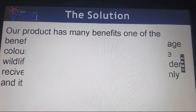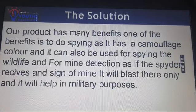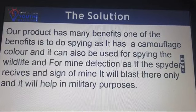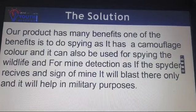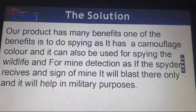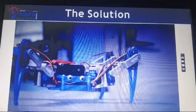Our product has many benefits. One of the benefits is spying, as it has a camouflage color and it can also be used for spying on wildlife. For mine detection, if the spider receives a sign of a mine, it will blast there only, and it will help in military purposes. This is how it works.